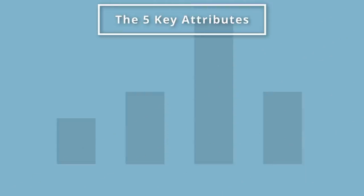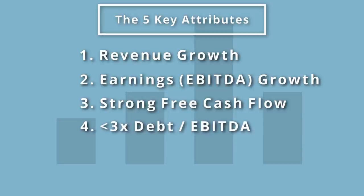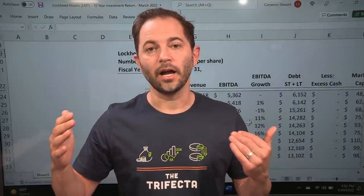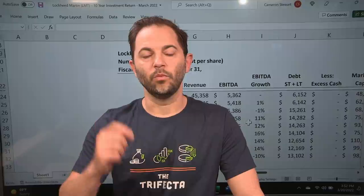Let's review the five key factors we use on this channel. Number one: top-line revenue growth — it's got to be growing. Number two: EBITDA — enterprise-level earnings must be growing. Number three: strong free cash flow — that's obviously the source of the channel. Number four: low debt — less than three times debt to EBITDA. Number five: well-priced — a stock that, under a conservative forecast over a decade, produces an above-market return. That is how we classify well-priced.